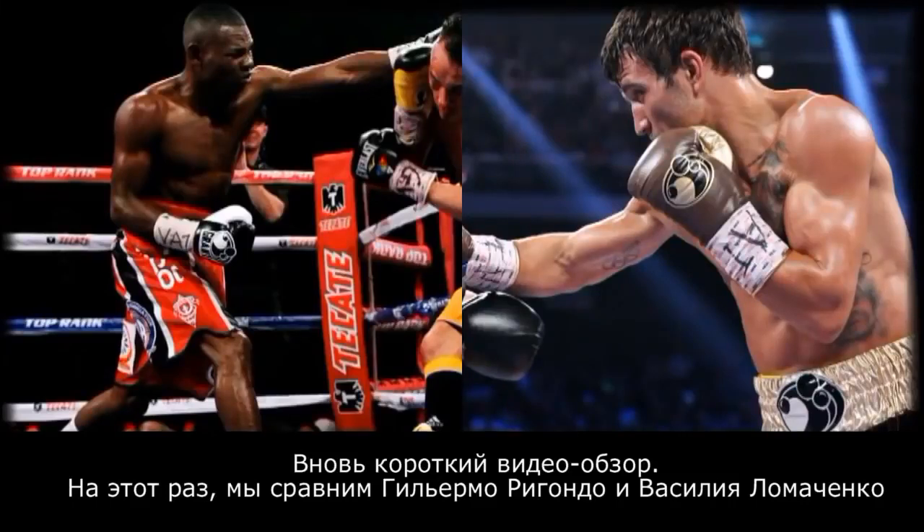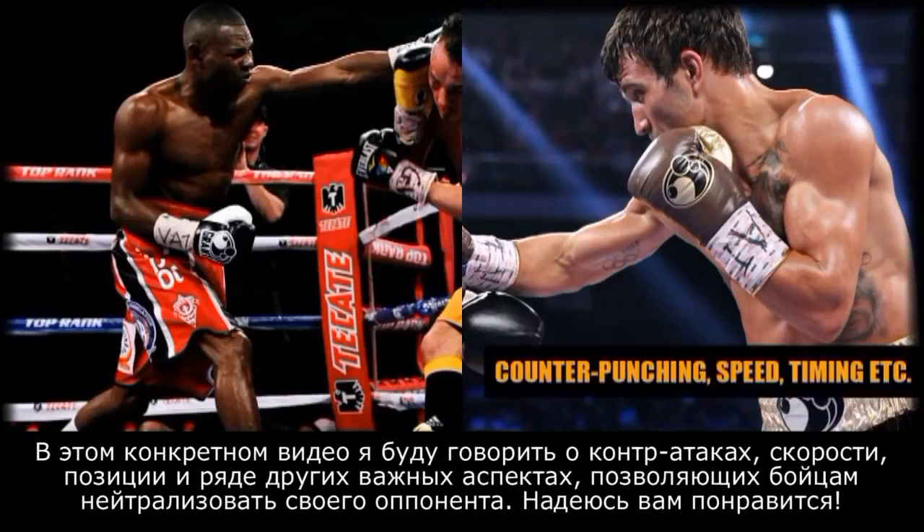Hey guys, how's it going? Quick film study on Guillermo Rigondeau and Vasily Lomachenko. What I'm going to do with this particular video is talk about counter punching, speed, positioning, and a number of different things that both fighters do to neutralize their opponents. I really do hope you enjoy this video and with that said, on to the video.